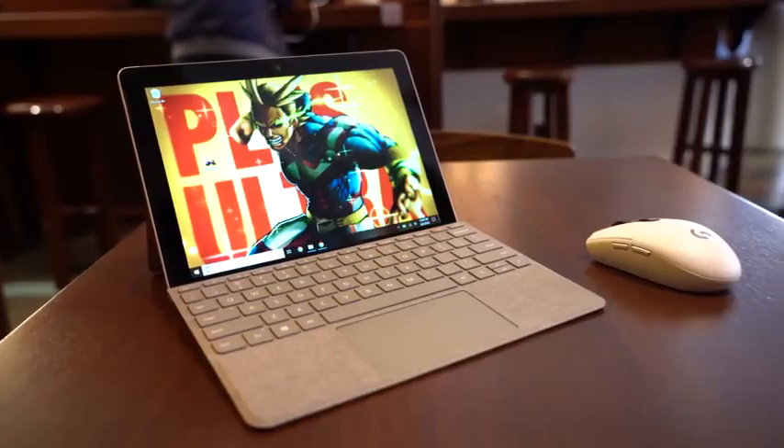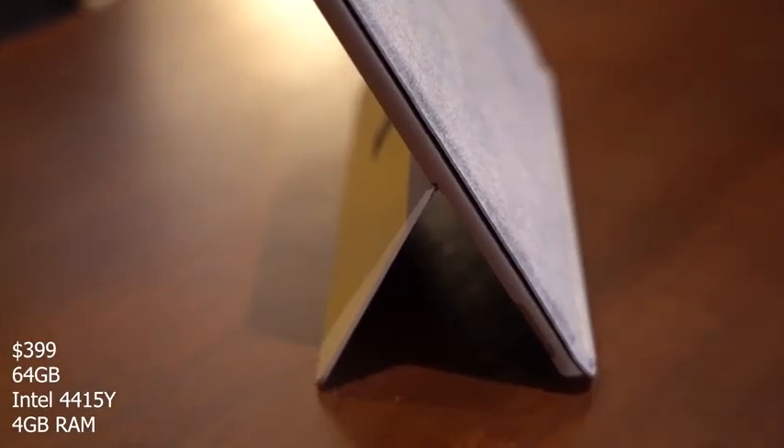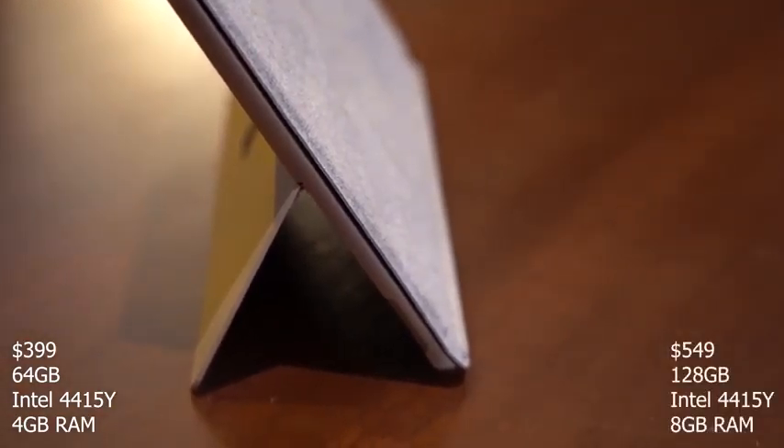Pricing starts at $399, and you can get that at 64GB of storage and 4GB of RAM with the Pentium dual-core processor. Or you can move to the $549 price point, and that will give you 128GB of storage and 8GB of RAM.